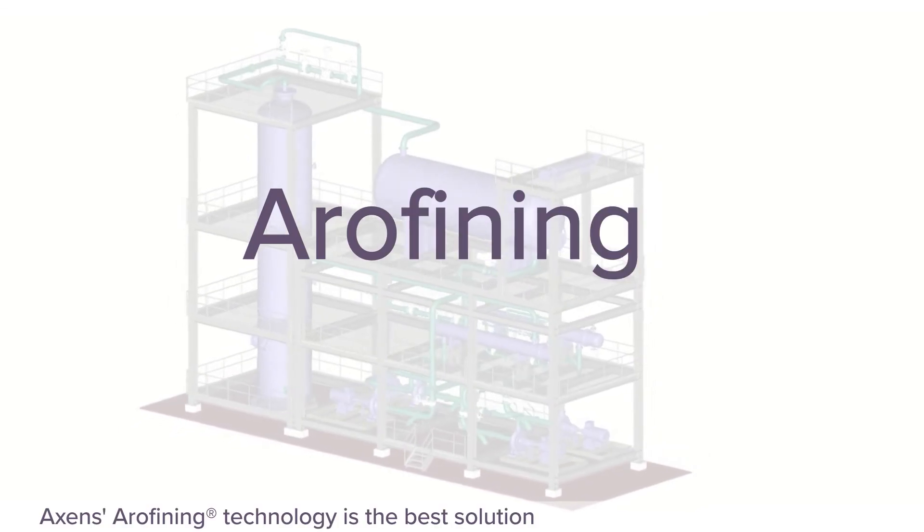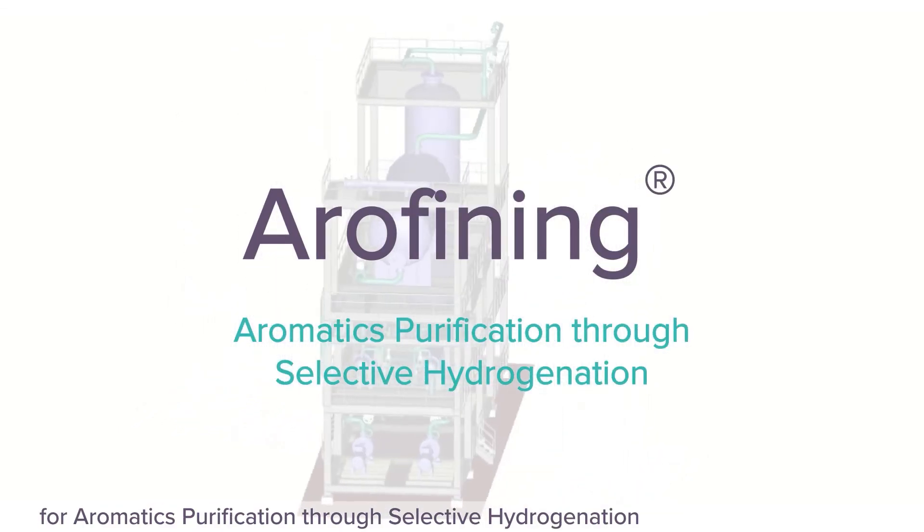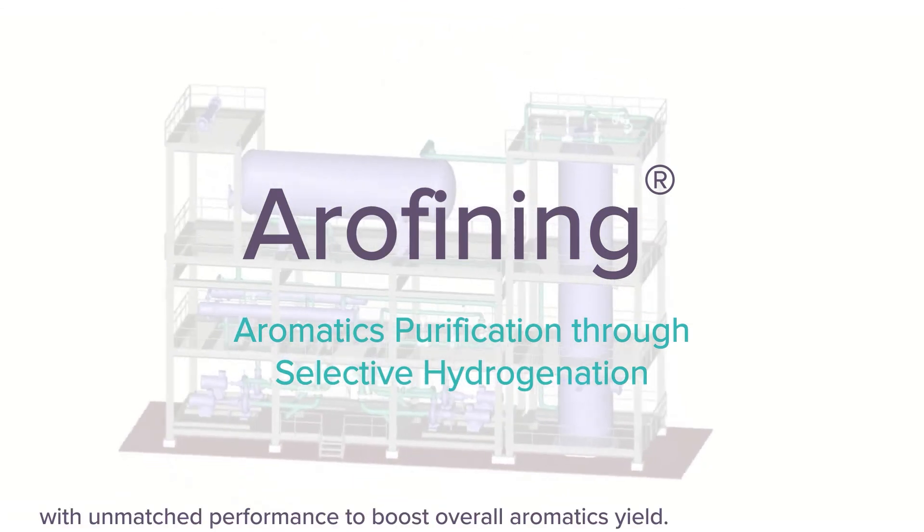Axens' Arifining technology is the best solution for aromatic purification through selective hydrogenation, with unmatched performance to boost overall aromatics yield.